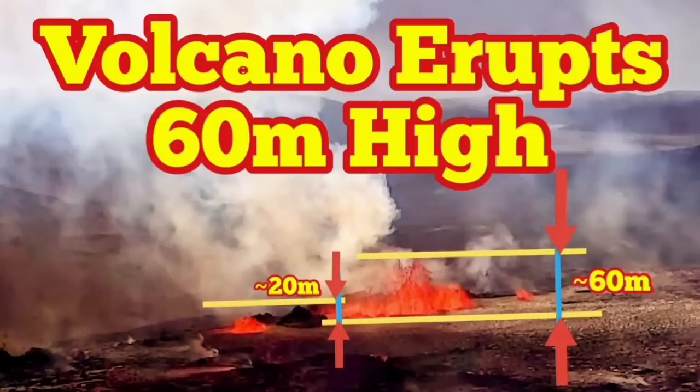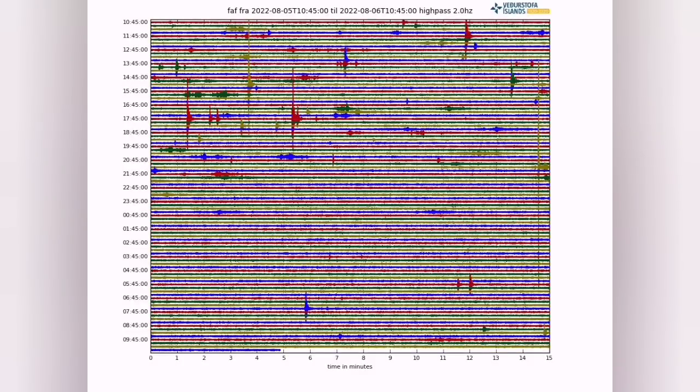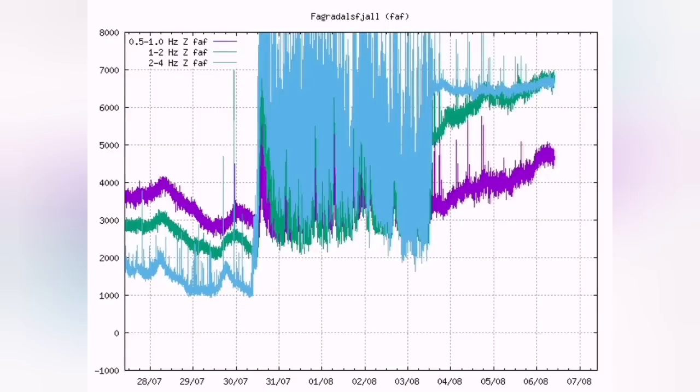Meridale volcano now erupts 60 meters high, probably even a little bit more. The earthquakes, the swarmed earthquakes, have now changed to a kind of harmonic periodic tremors.